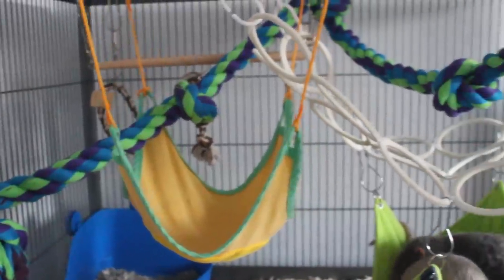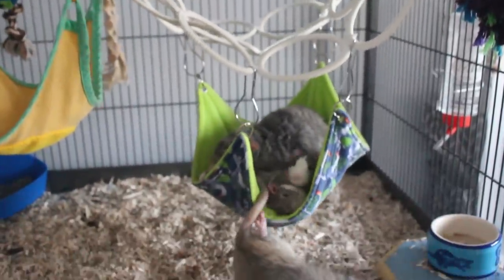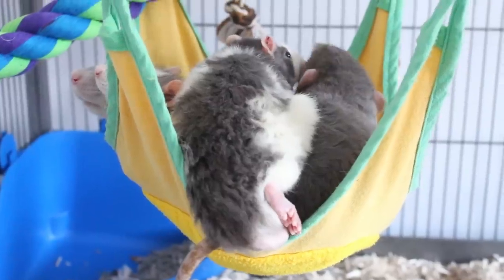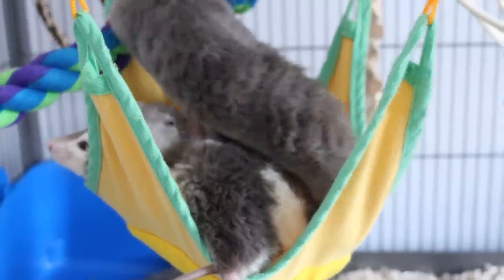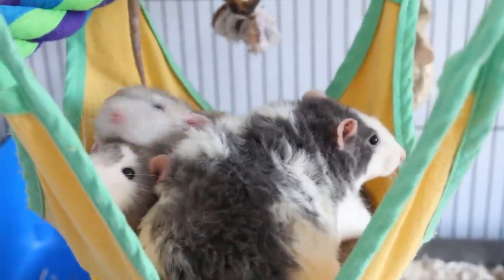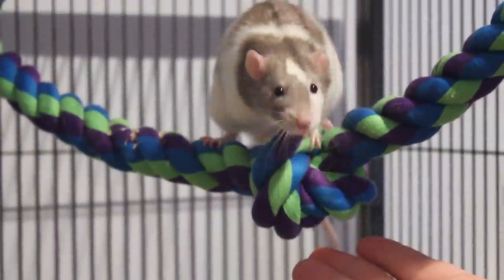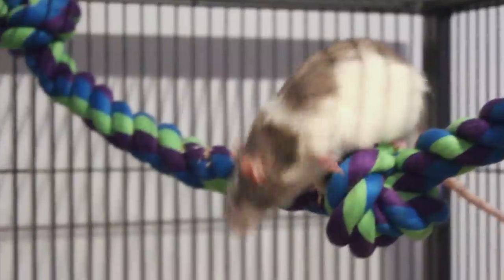Over time I started adding more cage accessories into the cage. I made sure that these were things they couldn't get trapped in — so no hidey houses that only have one entrance, just flat hammocks and ropes and things to climb on — just to prevent them from getting injured if they do start fighting in an enclosed space. They will be gradually getting more and more things in the cage until I can extend the cage and give them access to the whole cage, but it will still be a while before they're allowed anything that is enclosed, just to be safe.